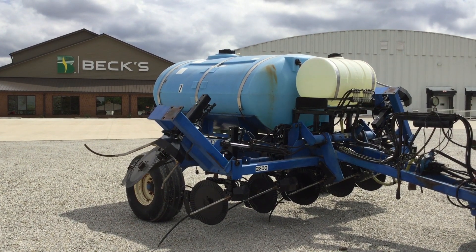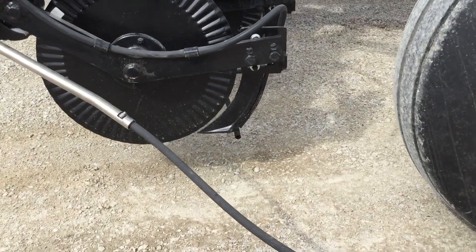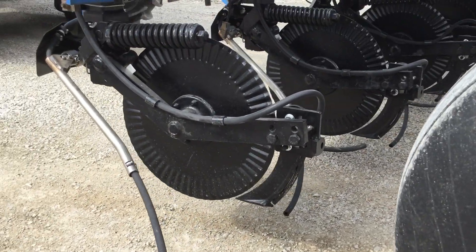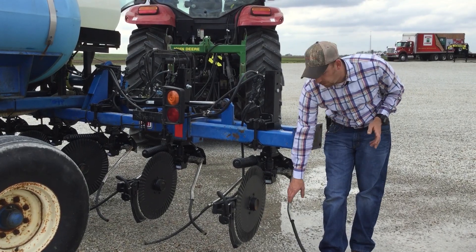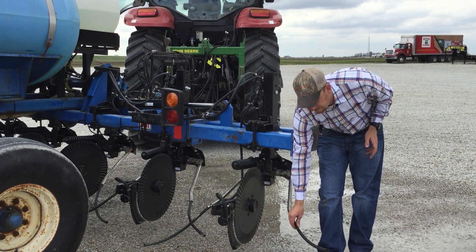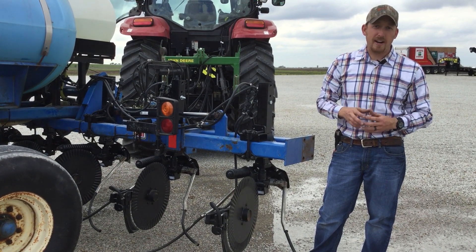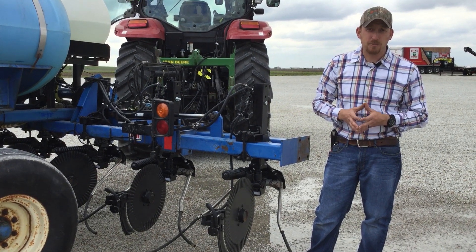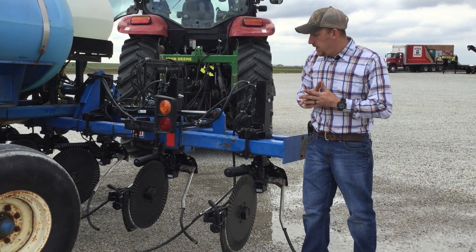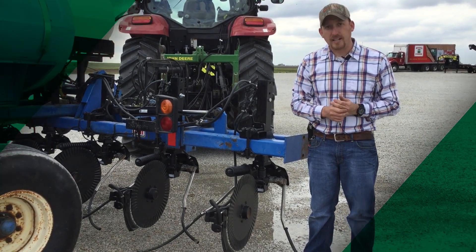With a traditional side dress system we're just going to utilize the coulter or a high pressure injector, in this case a knife. With the Y's, these will flow right at the base of the corn plant and we can dispense that liquid 28% solution right into the root zone with a little bit of rain. Hopefully we can see some return on investment gains by using this system. It's a very streamlined system — I'm excited to use it. Thanks for joining today.